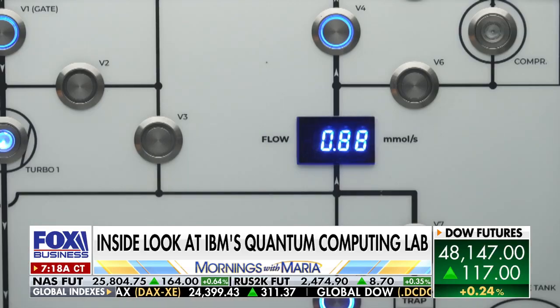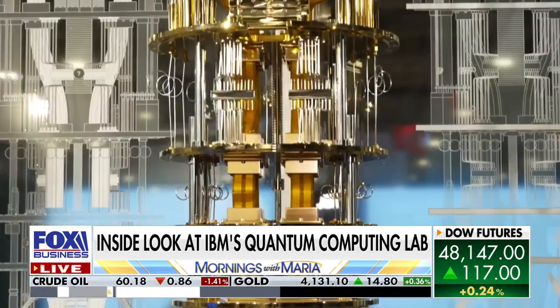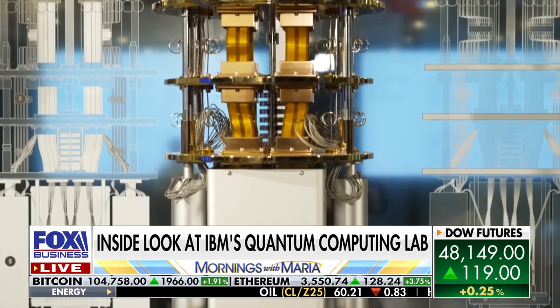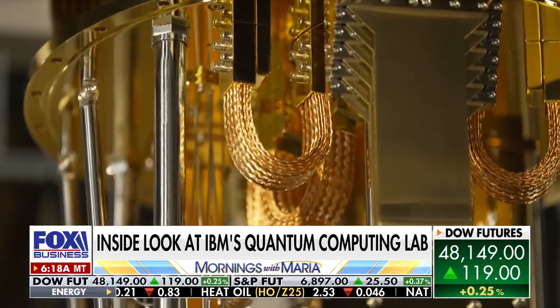Like colder than outer space? Like a thousand times colder than outer space. And inside, what looks like a golden chandelier is actually the workhorse of the operation, sending signals to the powerful quantum chip located at the bottom where it's icy cold.